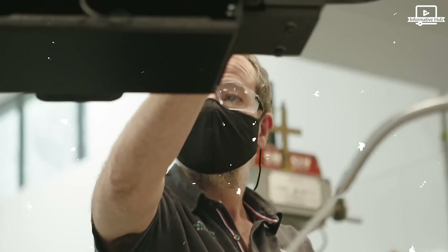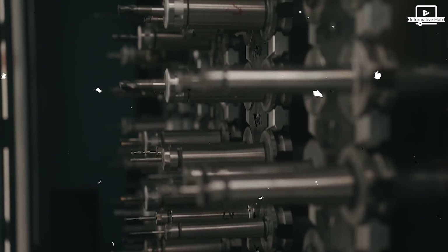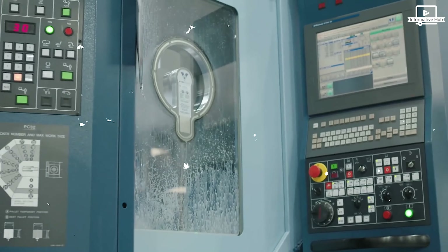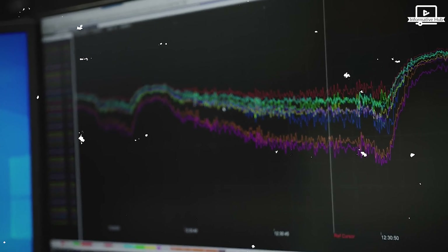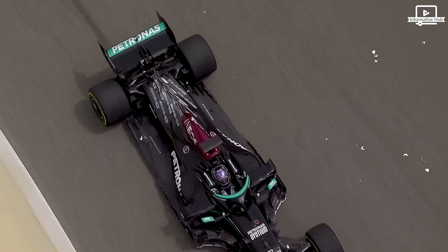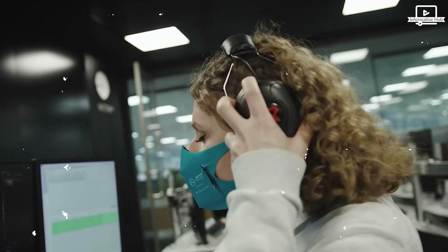The suspension system is optimized for high-speed cornering and stability. The power unit, consisting of a hybrid engine and energy recovery systems, delivers immense power while meeting the strict fuel efficiency regulations. Aerodynamics play a critical role in a Formula One car's performance. Every curve, wing, and surface is carefully designed to reduce drag and generate downforce, enabling the car to stick to the track like glue.